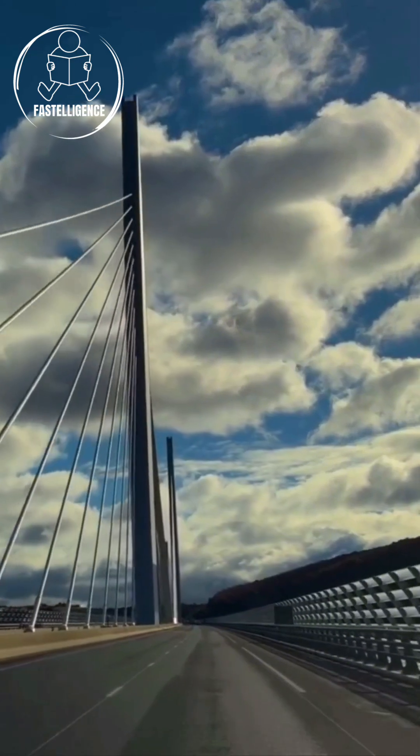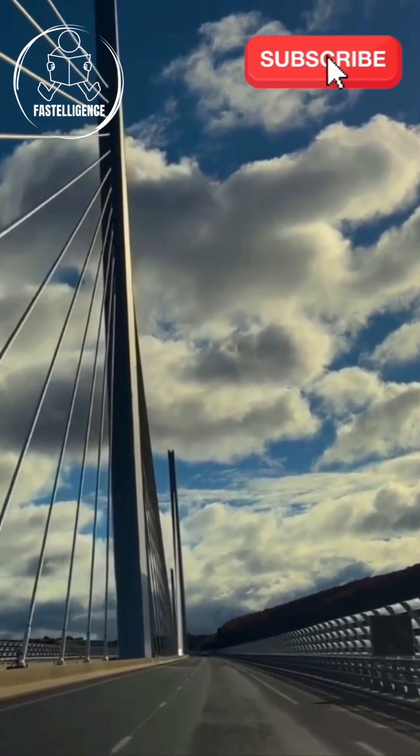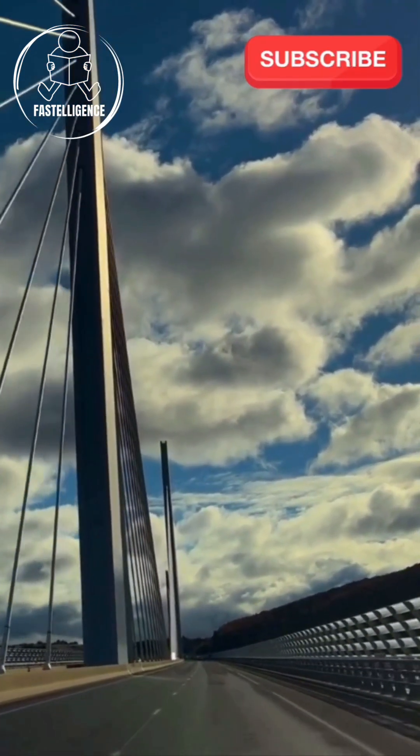If you want to know how this incredible structure was built over the Millau Valley, subscribe now — you don't want to miss this engineering marvel.